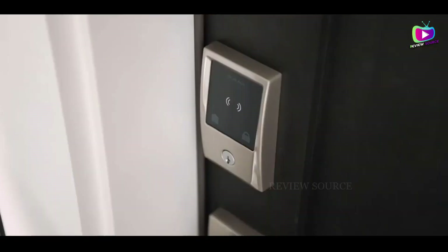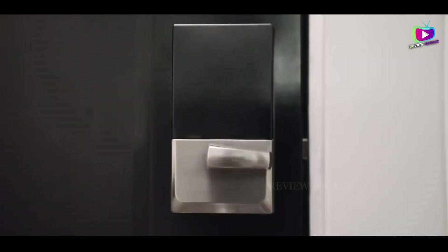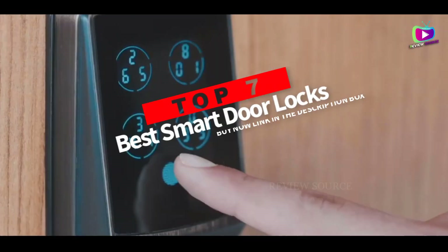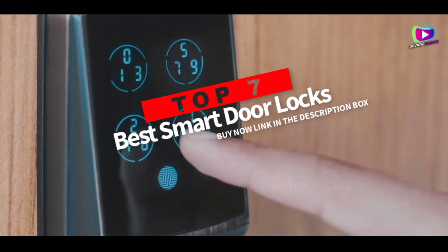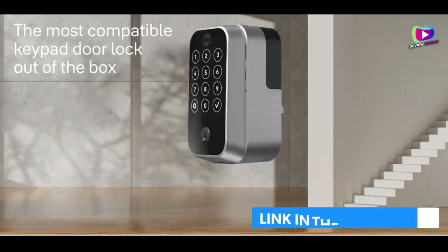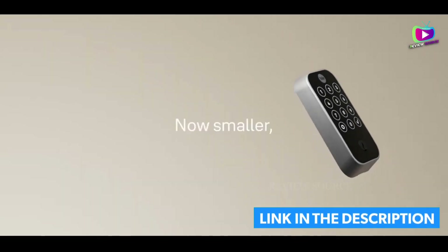Hey guys, are you wanting to buy the best smart door locks? Then you are in the right place. Our today's video is about the top 7 best smart door locks available in the market. If you want to know the price and more information about the products mentioned in this video, you may check the link in the description box below. So now let's get started.